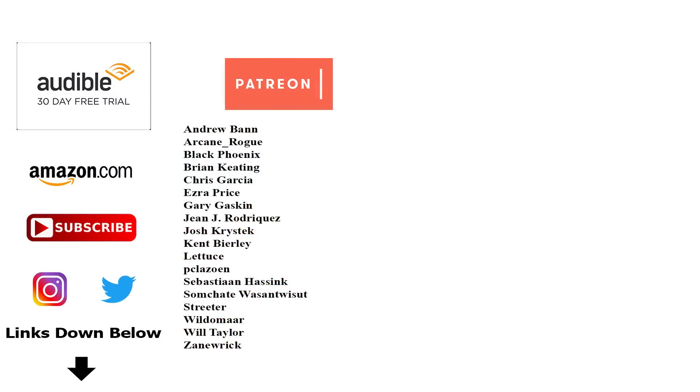If you want to connect with us, help support the channel, or get your own copies of the reference materials used to make these videos, be sure to check out the links in the description. Special shout-out to our supporters over on Patreon, but most important of all — remember, whether it be gas or food, it's fuel that keeps you fighting. And the Force will be with you, always.